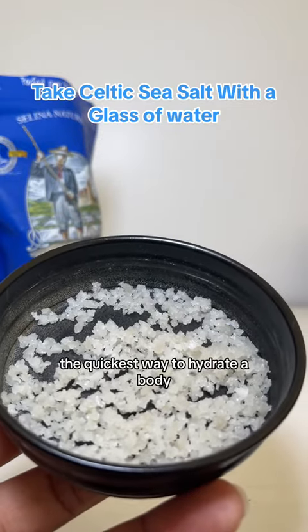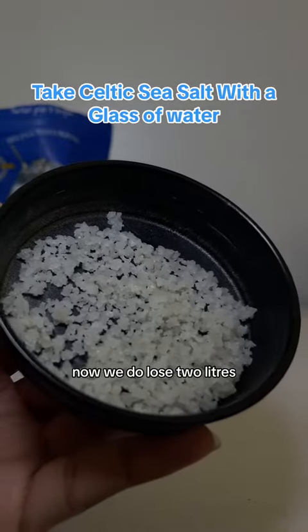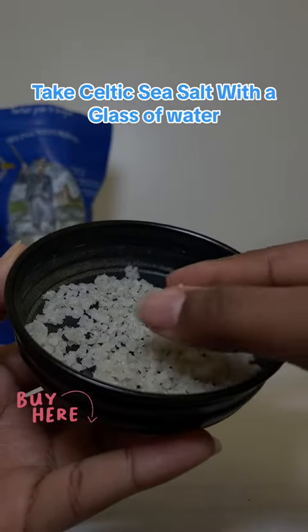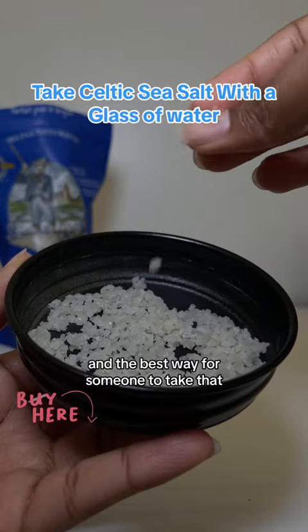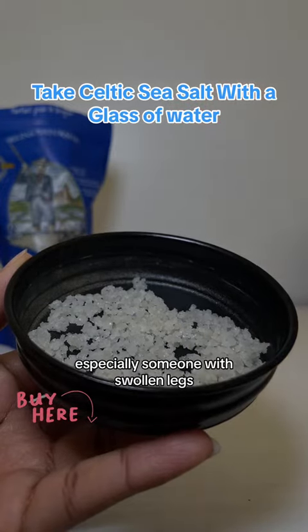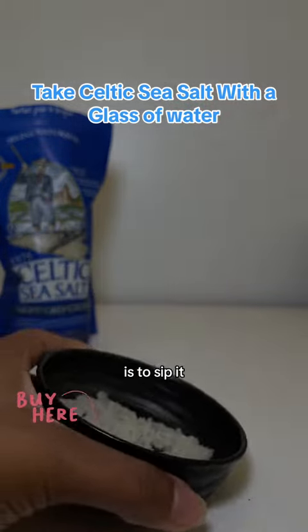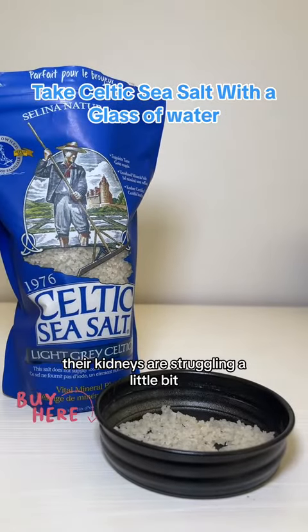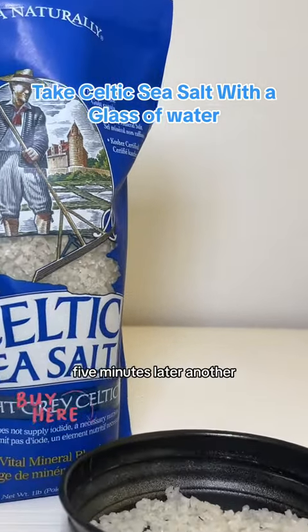It's the quickest way to hydrate a body. We do lose two litres, sometimes two and a half litres a day, and two litres must be replaced. The best way for someone to take that, especially someone with swollen legs, is to sip it. Their kidneys are struggling a little bit, so the water must just be sipped — a mouthful here, five minutes later, another cup.